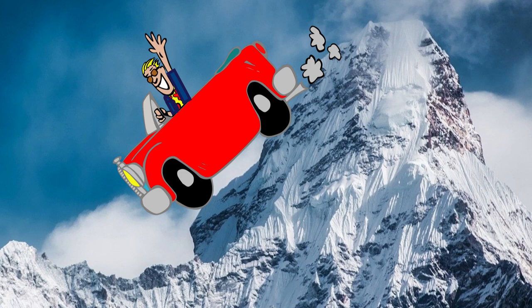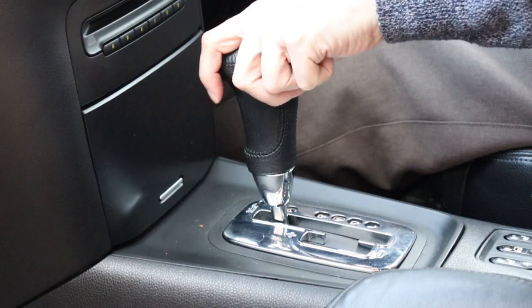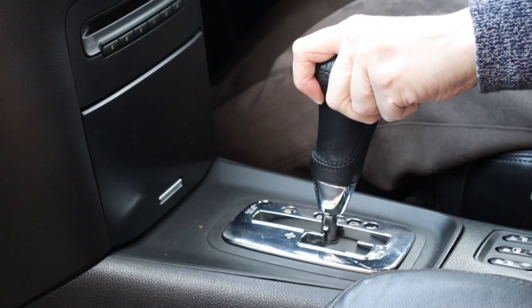Park the car on a flat surface, as uneven ground can distort the reading, and obviously make sure the parking brake is on. However, don't turn the engine off — leave it running while you take the reading. Now slide the gear stick through its various positions, ending in P for Park.